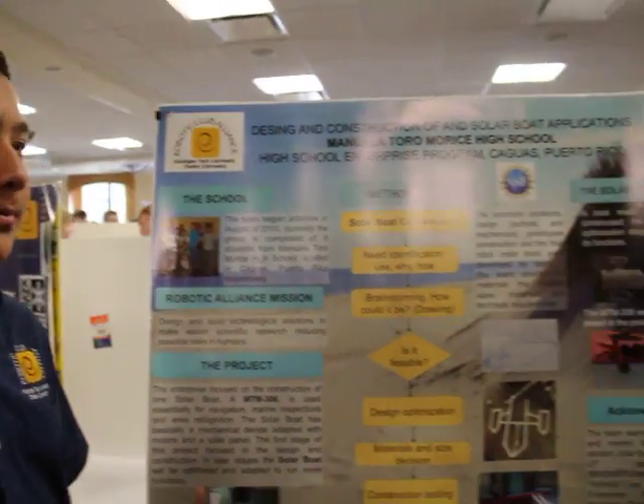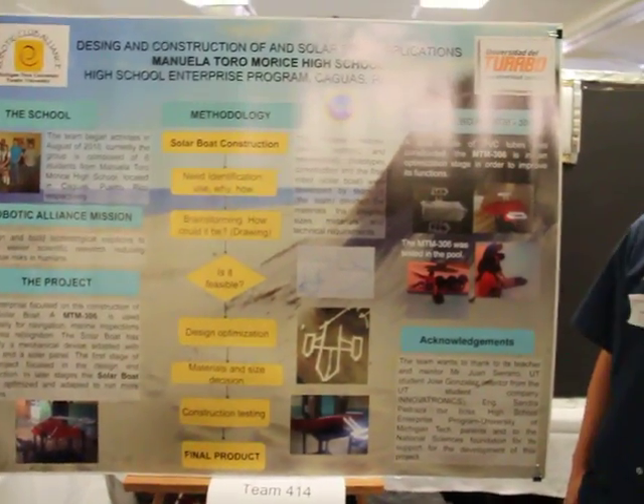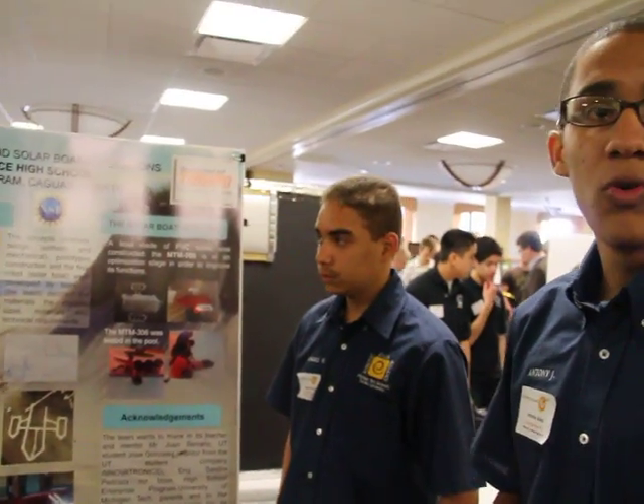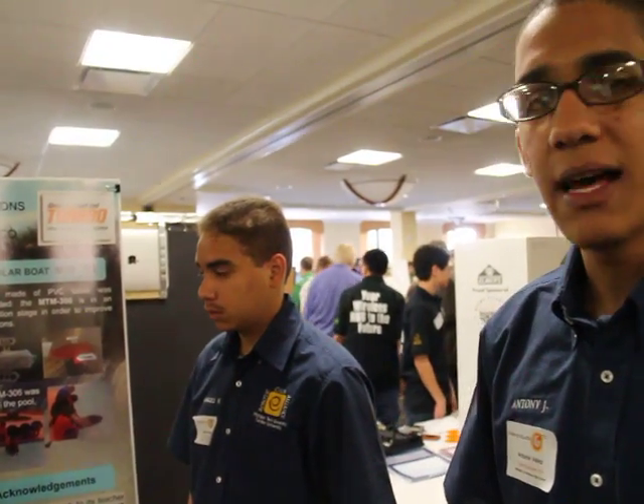This is a boat. You can see here, MTM-306 is the name of the boat. It uses an aerial recognition camera to watch the marine life and conduct marine inspection. The solar boat has basically an engine and mechanical device adapted to the project.